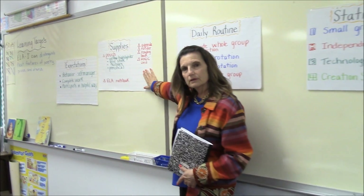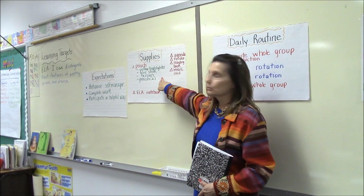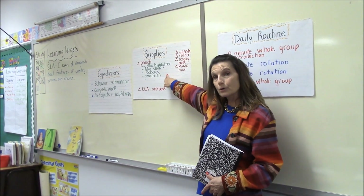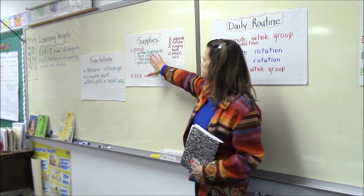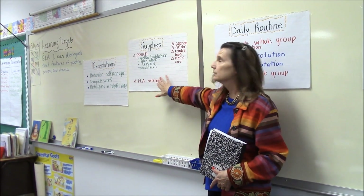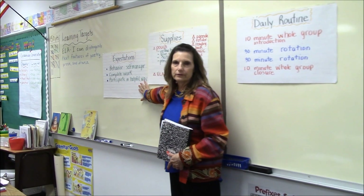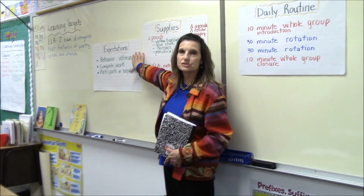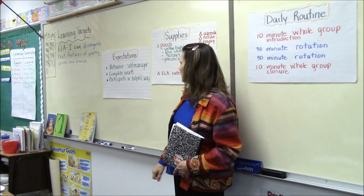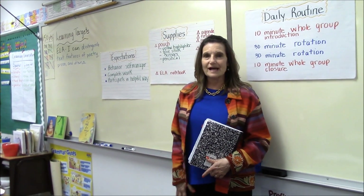We have a supply poster. All students walk around with a soft pouch that has basic supplies — a couple of pencils, scissors, glue stick, yellow highlighter — plus their folders and agenda. We speak regularly about expectations to make this work: behavior expectations, work assignment completion expectations, and participating and being helpful to our classmates.